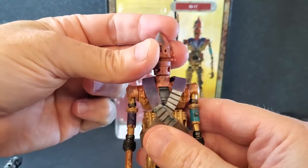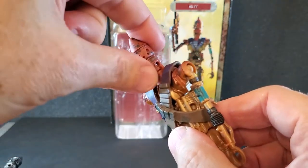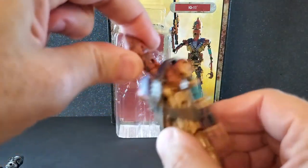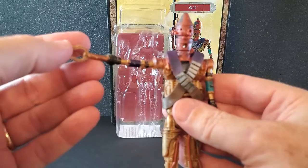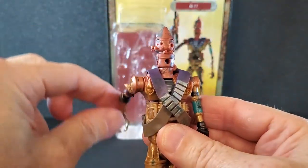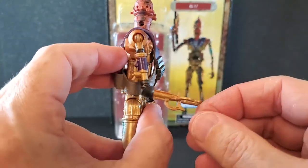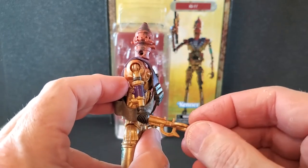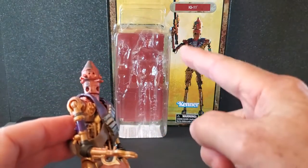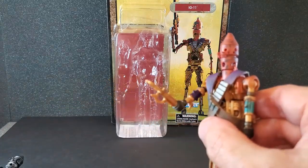As far as articulation, the head can rotate all the way around. For looking down, there's a hinge right at the top of the torso. The arms go all the way up and can rotate around. And this is what I was talking about with the rubber — that's about all you get with the elbow, not quite 90 degrees, which is a shame, especially if you want to recreate that iconic pose.